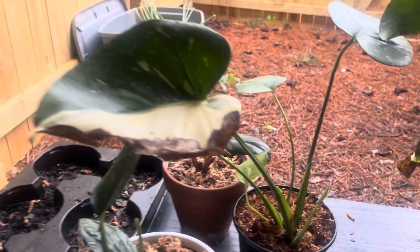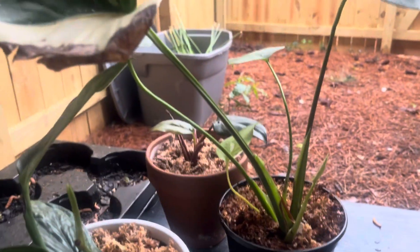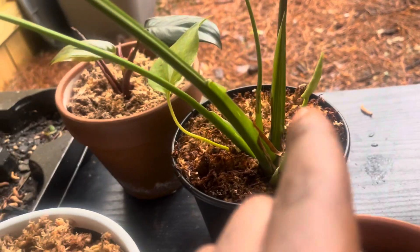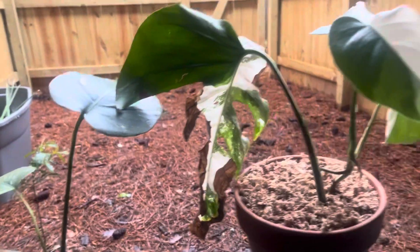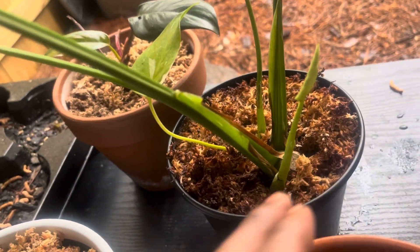Today we're going to talk about the Thai constellation monstera and why this new growth is probably going to have a premature leaf. This is very normal, guys, and I'm pretty sure if you've dealt with these types of plants, you know what I'm talking about. Do not worry — this happens.